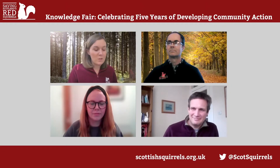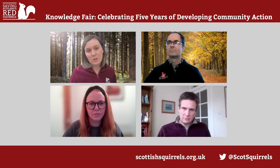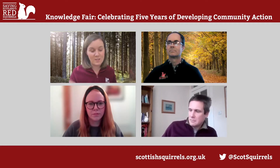Thank you everyone for those really interesting presentations. It's really important to emphasise that Saving Scotland's Red Squirrels has not been operating in a bubble for the past five years. There's a lot of other really important work going on around us, and together we're all saving the UK's Red Squirrels.